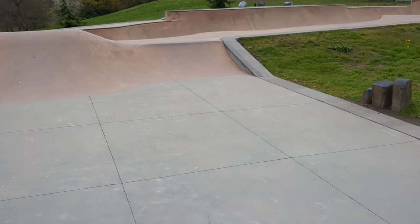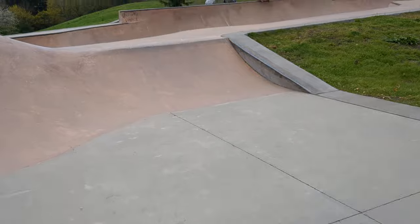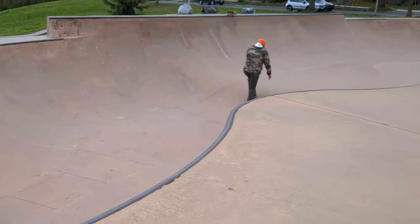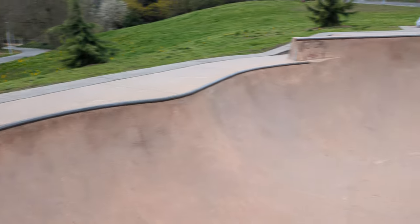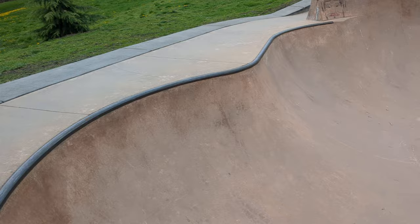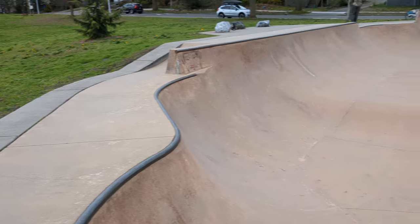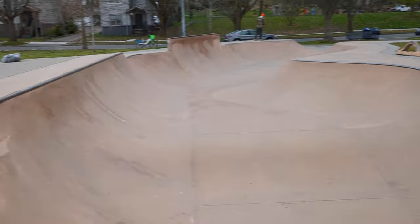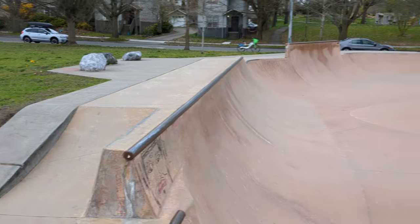This guy's ripping it. The snake run here ends up on this bowl. This whole thing is steel coping — all sorts of fun flowy stuff in here. Yeah, very flowy, very fun — Judkins Park in Seattle.